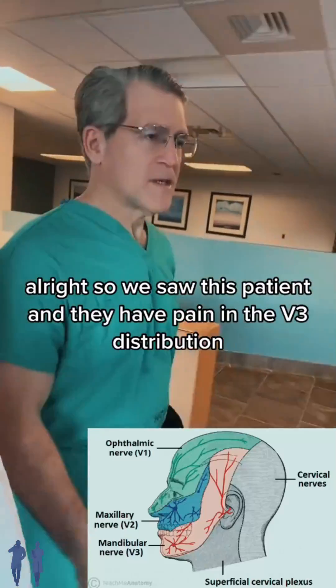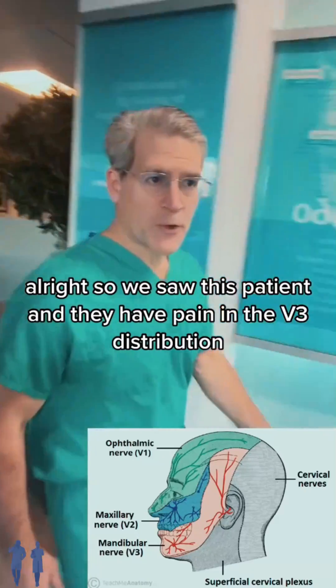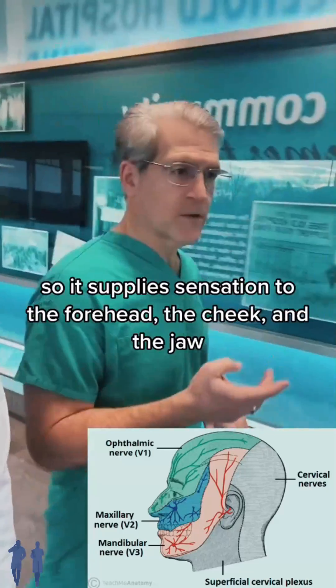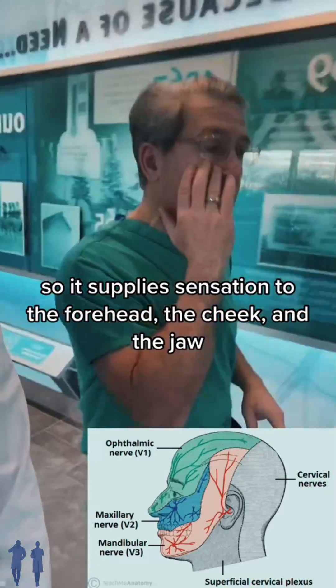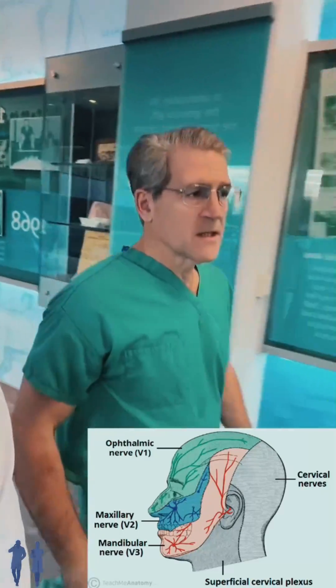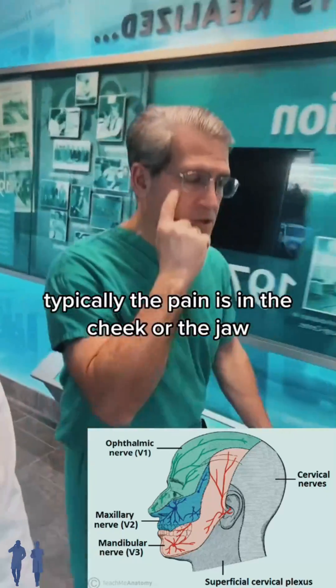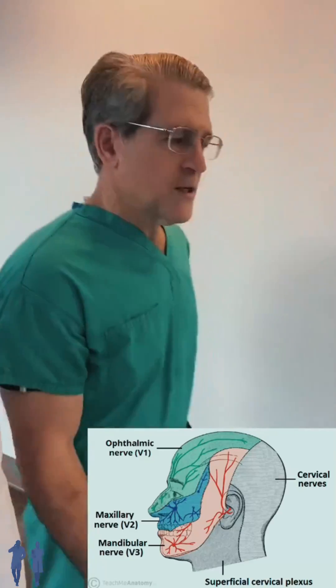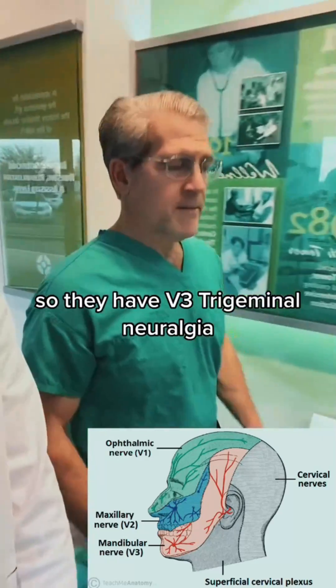We saw this patient and they have pain in the V3 distribution. The trigeminal nerve is a three-branched nerve — it supplies sensation to the forehead, the cheek, and the jaw. Typically the pain is in the cheek or the jaw, and sometimes more rarely in the eye or the forehead. So they have V3 trigeminal neuralgia.